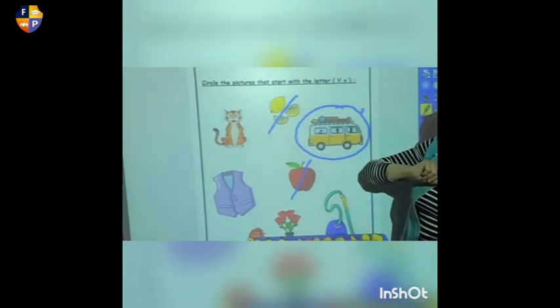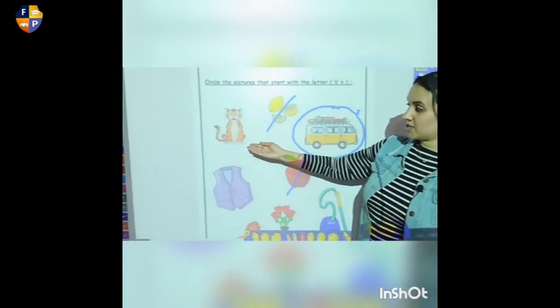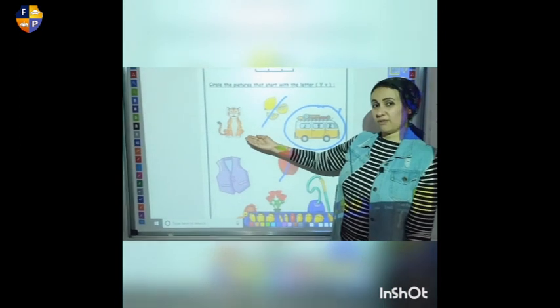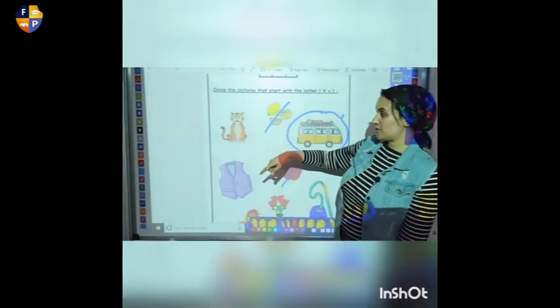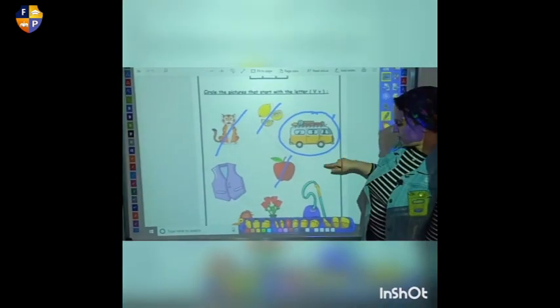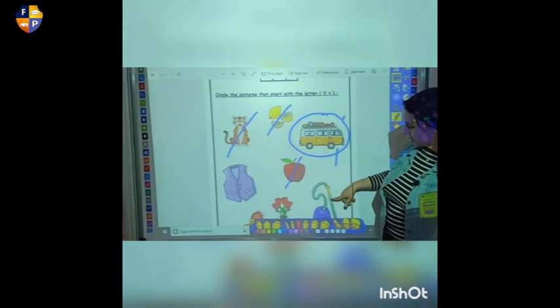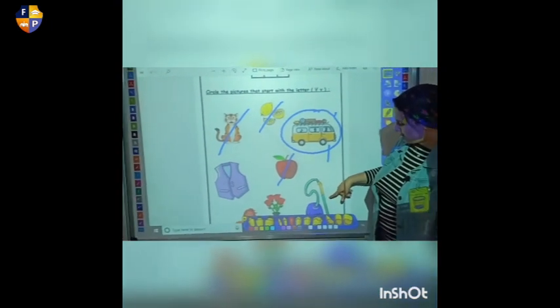And this is what? It's a tiger. Tiger starts by V? No, it's not. So we're going to cross it out. What do we have here again? What is this? It's a vacuum.